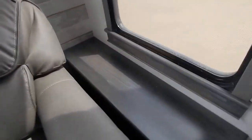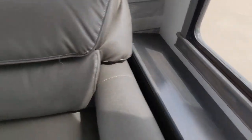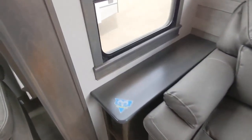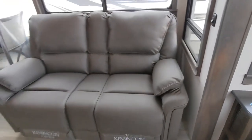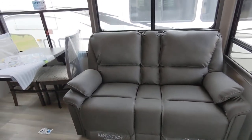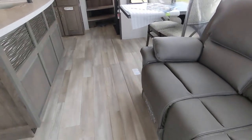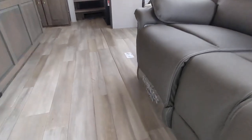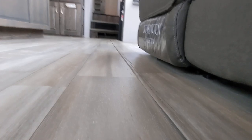Coming around by the couch, you have storage in here on both sides — keeps the clutter out, which is nice. You have to obviously see the recliners here. And as I was talking about with the floors, you can barely tell where the slide ends there, and it's about as flat as you're going to get, which is really nice.